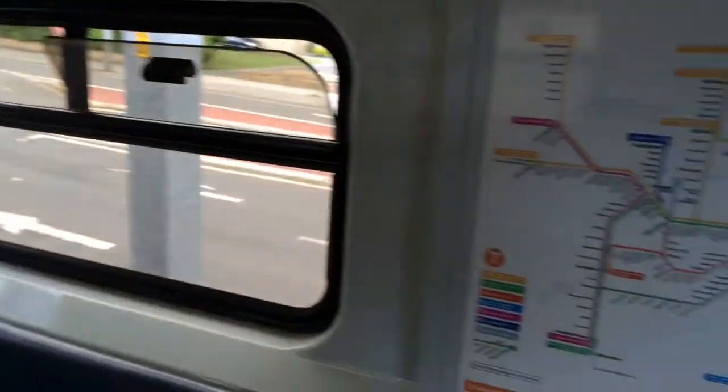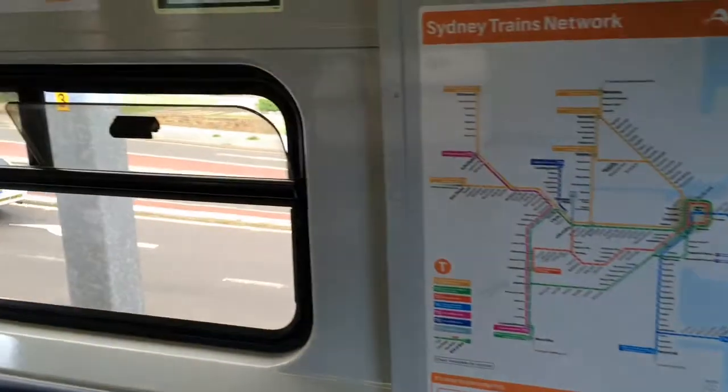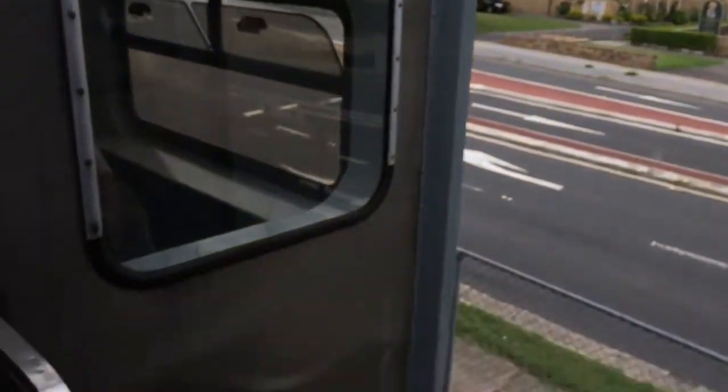The seats are nice and clean. Sydney Trains network map. And if we just go out here — this is the fiberglass area up here, which has also been repainted.